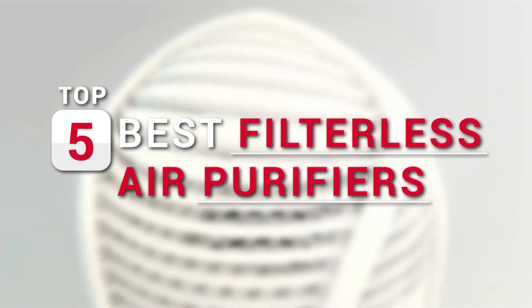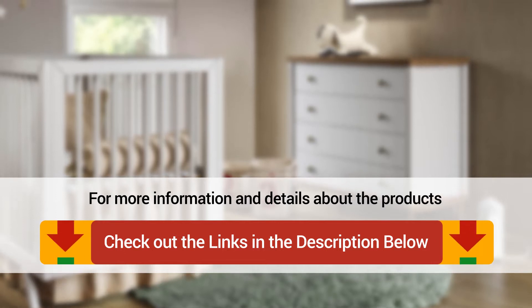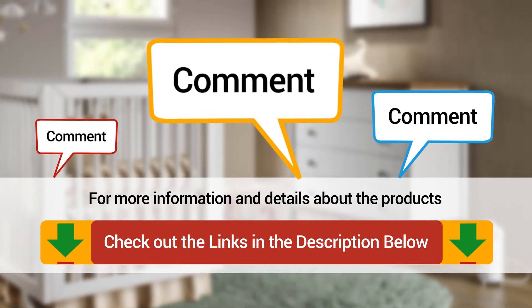Be sure to watch till the end of the video for our best recommendation. If you'd like more information or updated pricing on the products mentioned here, check out the links in the description below. If you have another product you'd like us to review, let us know by leaving a comment down below. Alright, it's time to get started.